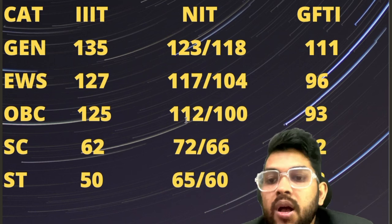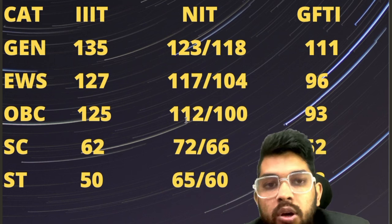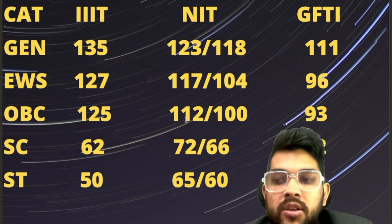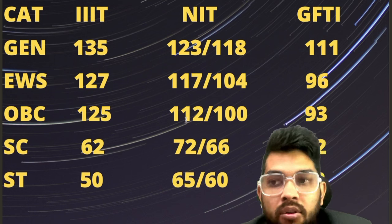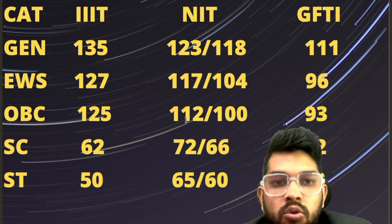Most SC/ST students want to join NIT even with a lower branch because of the tuition fee waiver scheme. There is no tuition fee for SC, ST, and PWD category in NIT colleges. But in Triple IT and GFTI they have to pay, so they sacrifice their branch in order to have zero fee in NIT.